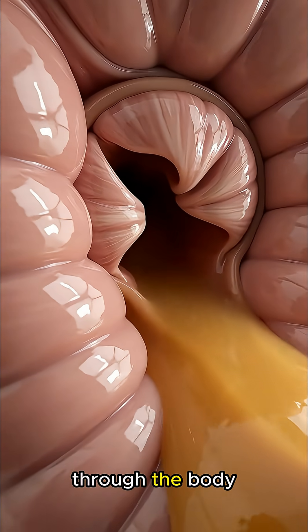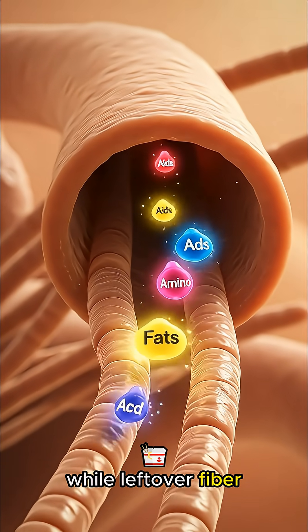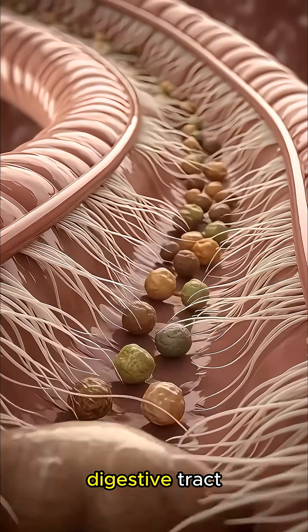The nutrients circulate through the body, fueling muscles and boosting energy levels, while leftover fiber and undigested particles move smoothly through the intestines, supporting gut movement and cleansing the digestive tract.